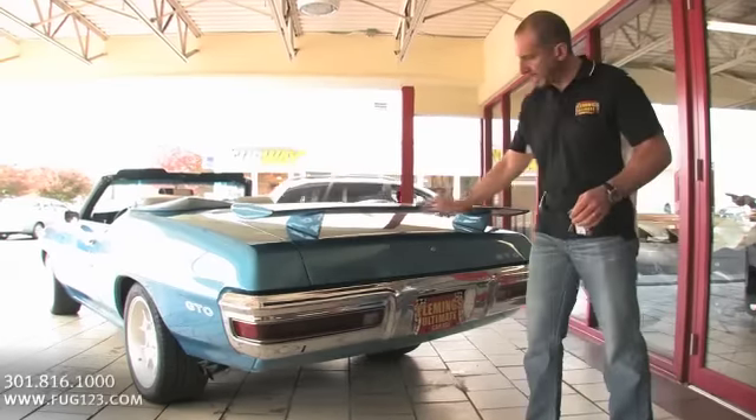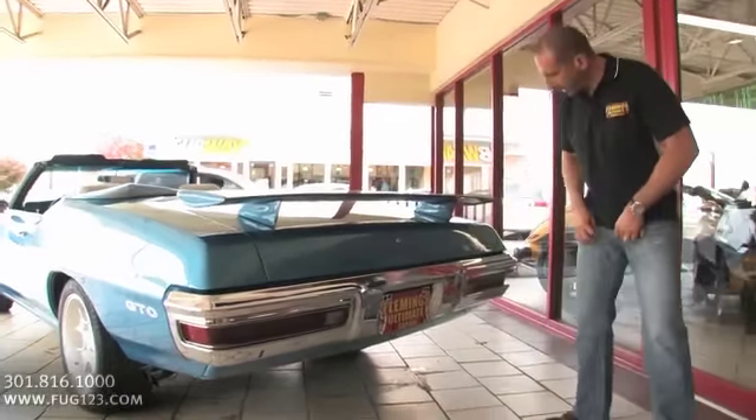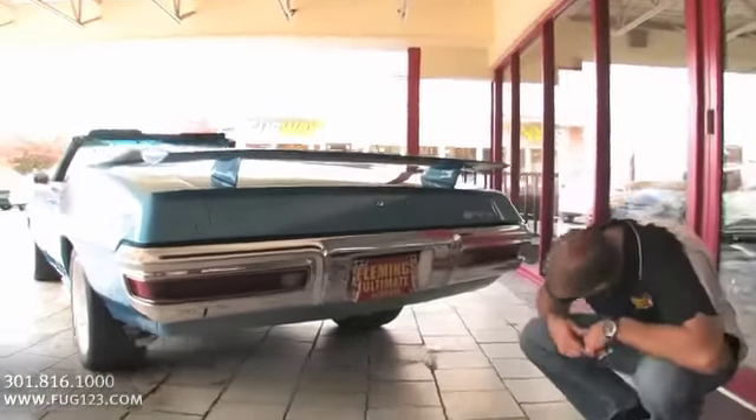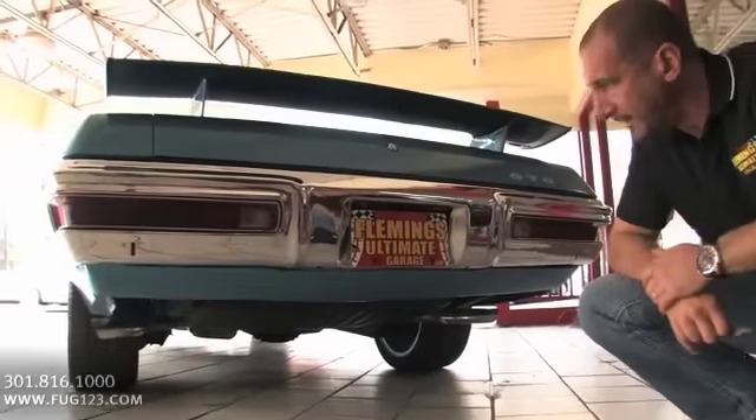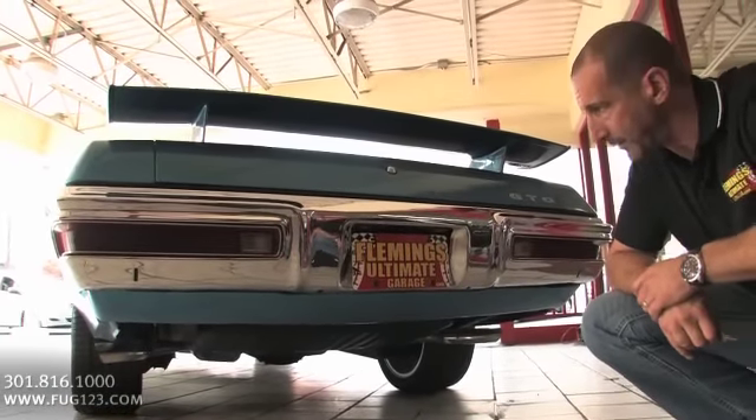All right, let's take a peek in the trunk. The wing we talked about, the GTO call-out right here, new chrome bumpers. It's all detailed there. The splitter tips come out the sides — they look really cool, plus they sound fabulous. I love the sound of this car.